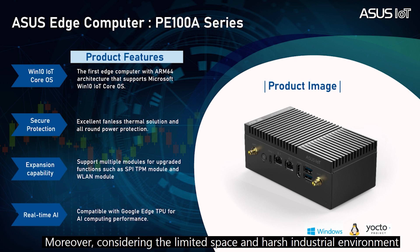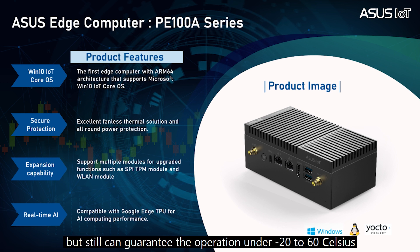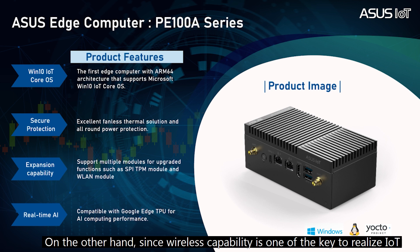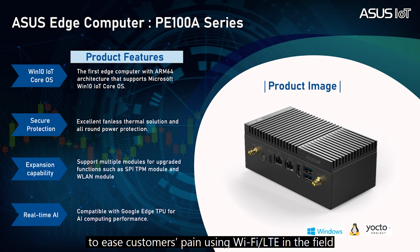Moreover, considering the limited space and harsh industrial environment, we utilize an ARM-based dual-core processor with a fanless and small form-factor design, but still can guarantee operation from minus 20 to 60 degrees Celsius. Since wireless capability is one of the keys to realizing IoT, the ASUS PE100A Edge Gateway is certified with RF regulation to ease customers' use of Wi-Fi and LTE in the field.